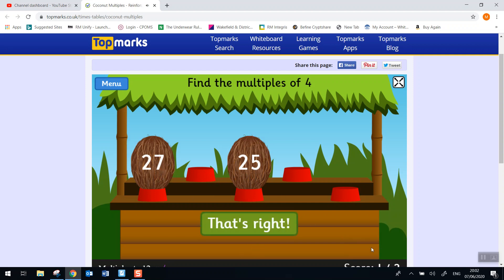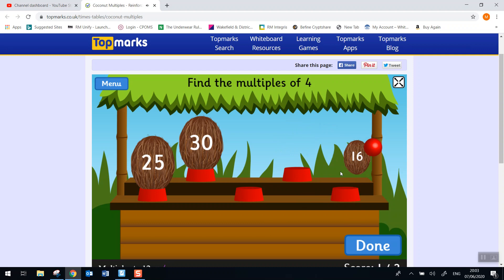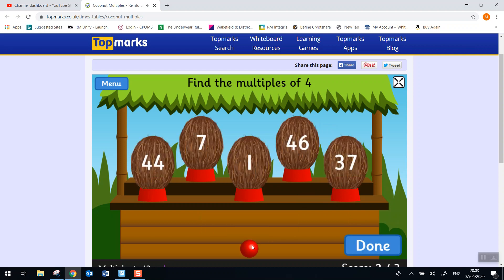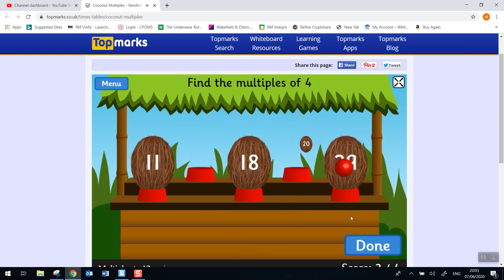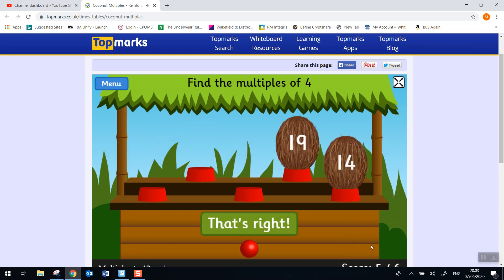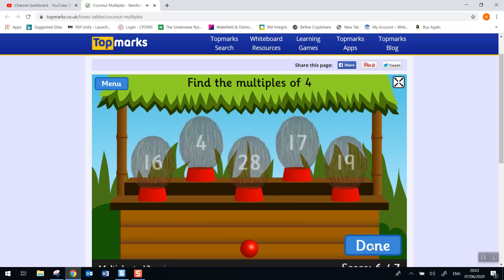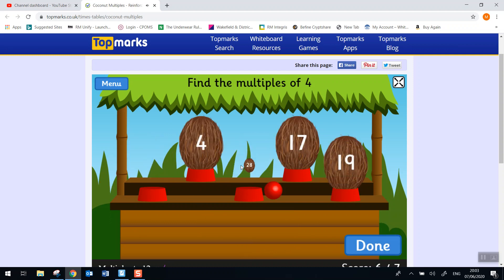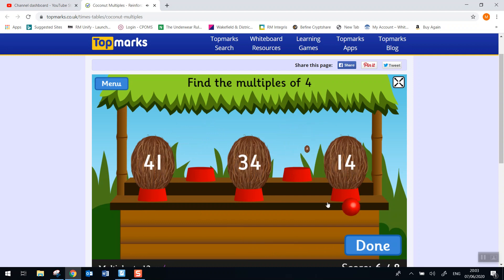That helps us — that's right. Let's try the next one. I know it's not that one. Brilliant. If you don't get the ball, this is what happens. Try again — so one of these must be a multiple of 4, and there it is. That's right. Well done.